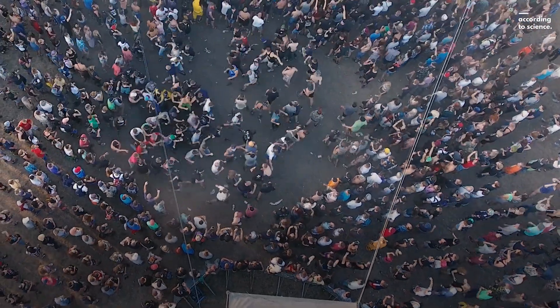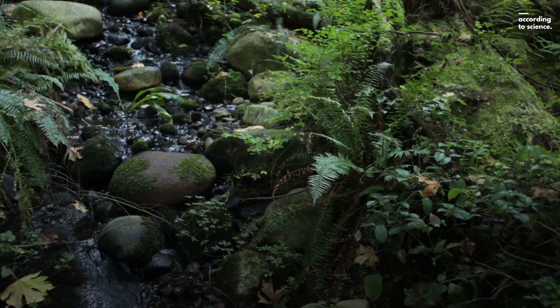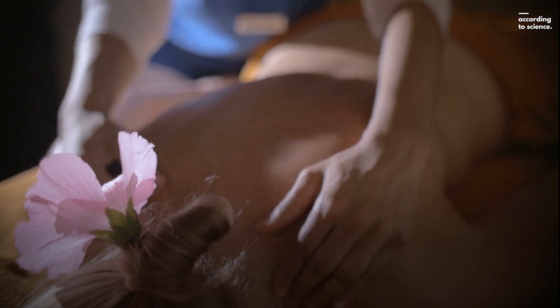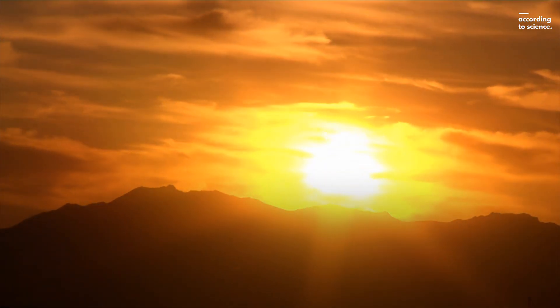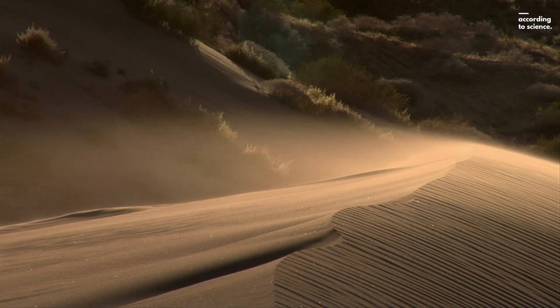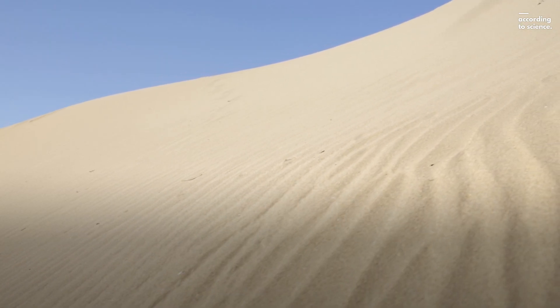People are delicate creatures. We need a lot of water, and we need the temperature to be just so. So a desert is the last place you'd want to be stranded. People have come to enjoy the comforts of life, and the only place anyone wants to be stranded is in the champagne bar at a spa. Desert temperatures can be deadly, with days reaching highs of 49 degrees and nights dropping to as cold as minus 18. So how do you make it out alive? Here's how to survive being stranded in the desert, according to science.